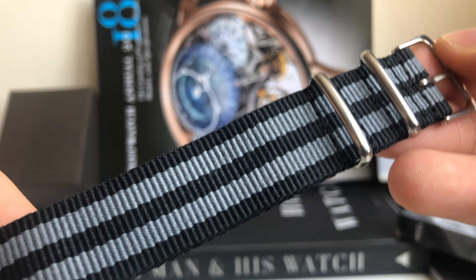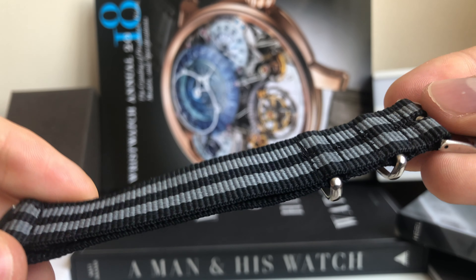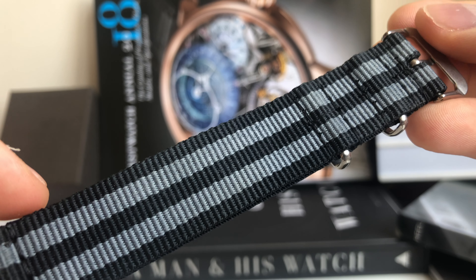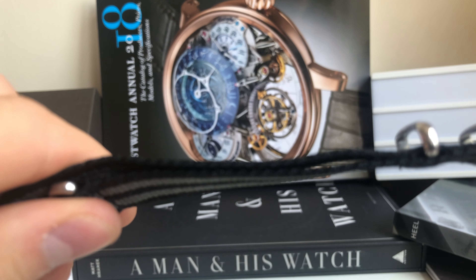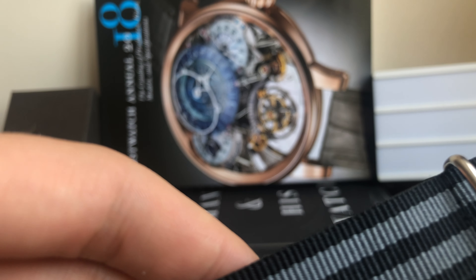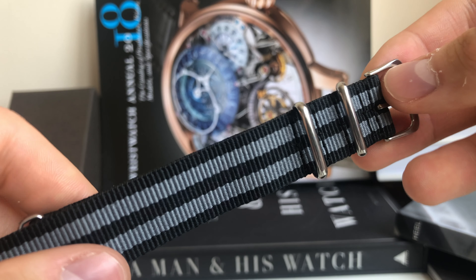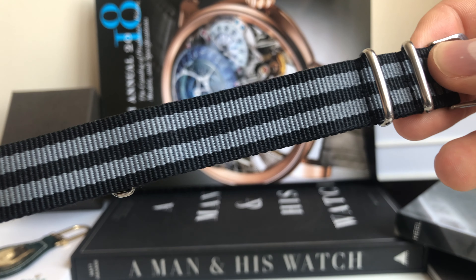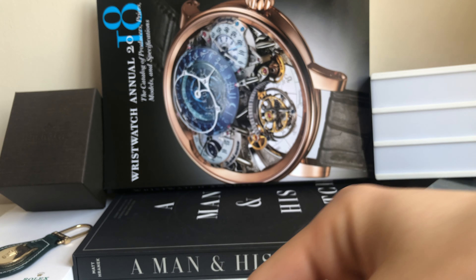My favorite NATO strap is black and gray — it's sort of the James Bond styling that Omega would call it. The thing about these particular straps is that they are very thick; I think they are 1.5 times thicker than Omega NATO straps. For me they are just perfect — that's going to be my strap setup for this three-day trip.